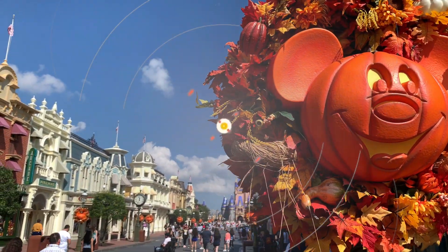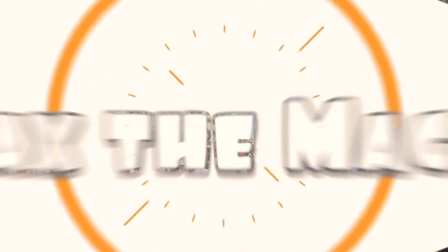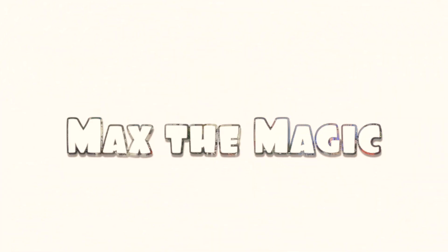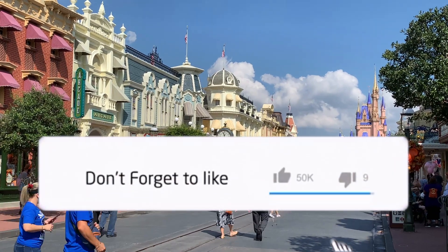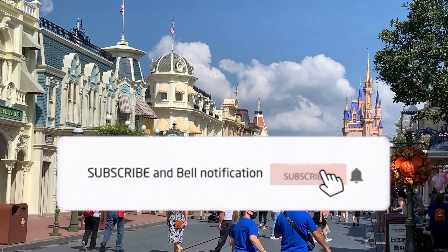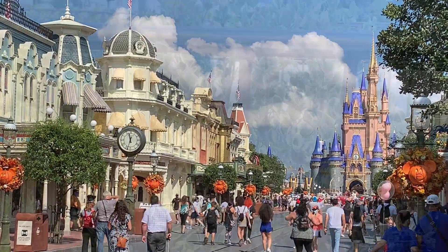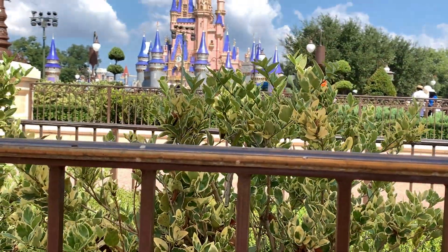Hi everybody, welcome back to the channel, welcome back to the vlog. If you're new to the channel, a big warm welcome and don't forget to subscribe and like if you're enjoying the video. Today we'll be looking at the many fall treats that looked inviting to us around the Magic Kingdom, take a look at the merchandise for the season and check out the many different character offerings. So let's jump right into it.